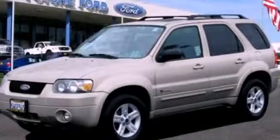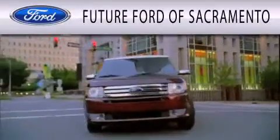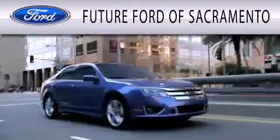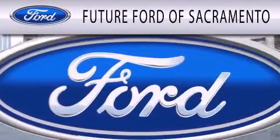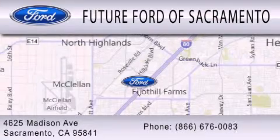We invite you to contact us today to learn more about this vehicle. Future Ford of Sacramento is dedicated to doing everything possible to ensure that the experience you have selecting your vehicle is as pleasant as possible. We are located at 4625 Madison Avenue in Sacramento.